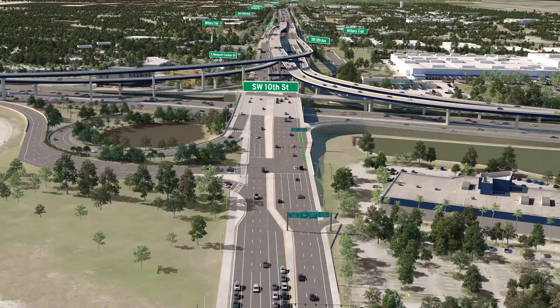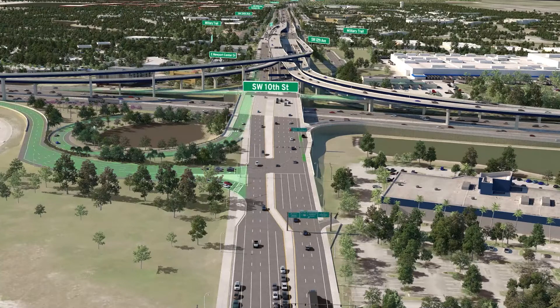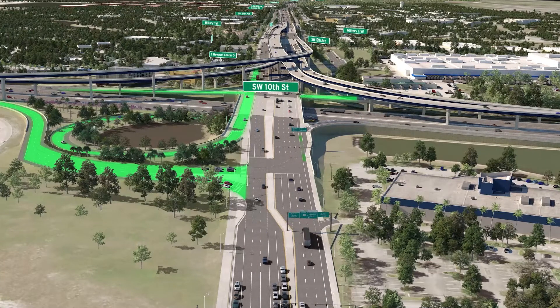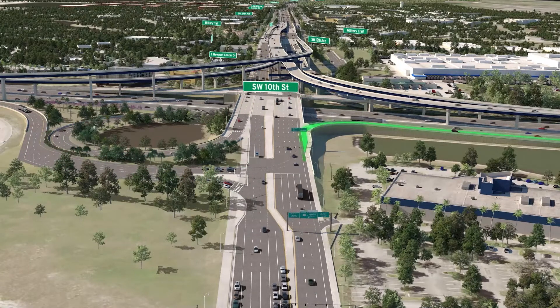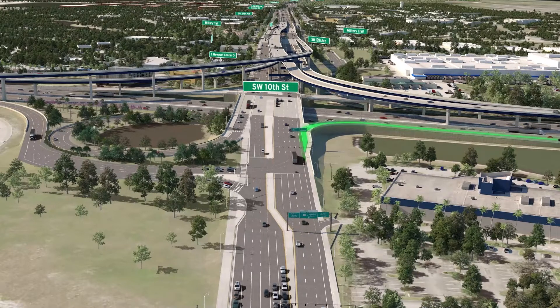Drivers on local Southwest 10th Street will be able to access the general purpose lanes of I-95 as they do today as part of the interchange reconstruction. The new interchange includes a new direct right turn lane ramp to northbound I-95 from westbound local Southwest 10th Street.